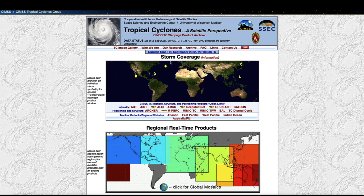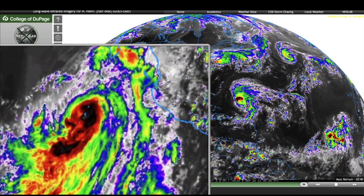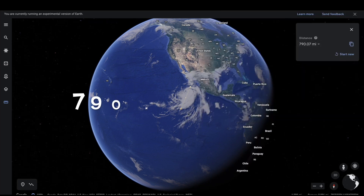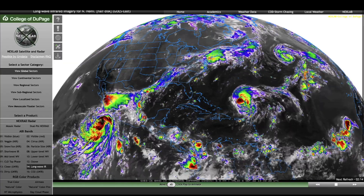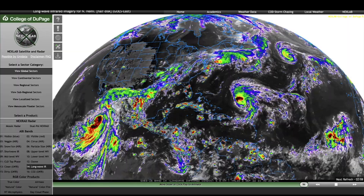Looking at the hurricane situation: we still have Earl in the Atlantic moving very slowly to the north, Danielle up in the northern Atlantic also moving very slowly. We have Hurricane K now over in the eastern Pacific, which we've been talking about for a couple of days. Looking at it on Google Earth, I measured the storm — it's now 790 miles wide, and I didn't even include the outer band. This storm is twice as big as the two Atlantic storms combined.